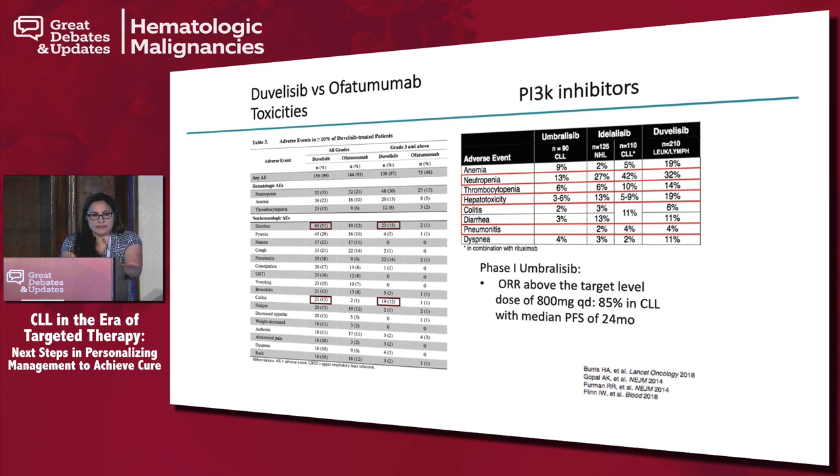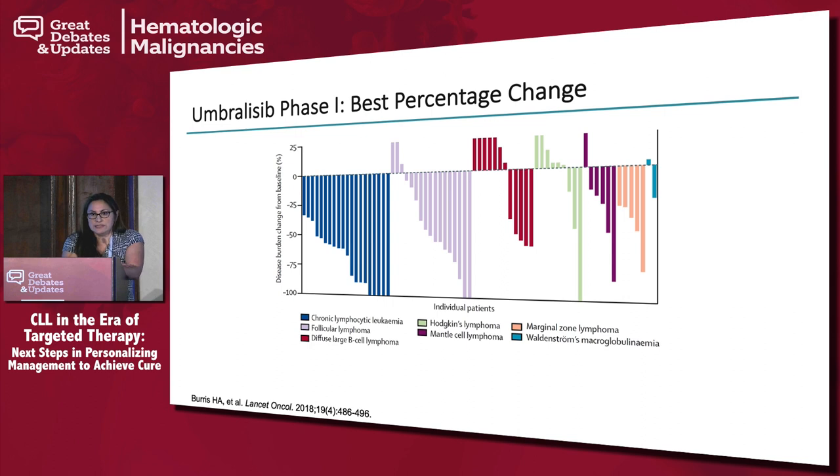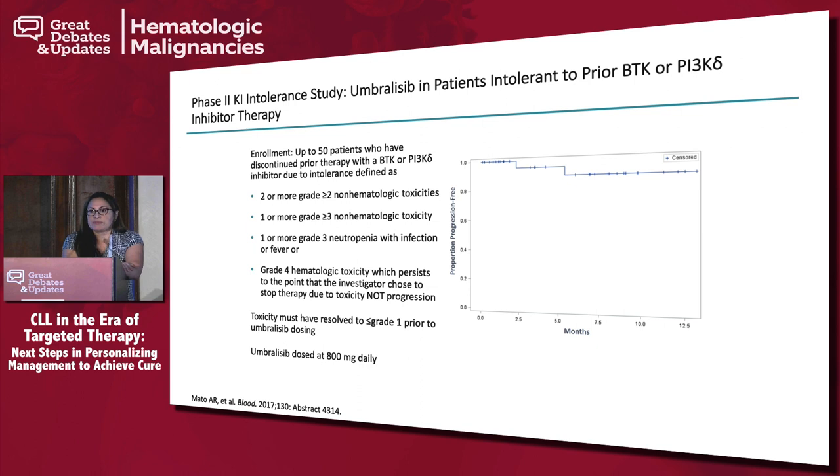There's a new PI3K drug called umbralisib, recently published in Lancet Oncology in 2018. In a phase 1 trial, patients with CLL receiving 800 mg once daily had a response rate of 85% with a median PFS of 24 months. This drug is currently in phase 3 trials and has activity not only in CLL but also in follicular lymphoma and DLBCL. There was also a phase 2 intolerance trial using umbralisib after ibrutinib or idelalisib toxicity — we hope to present longer follow-up at EHA this year.